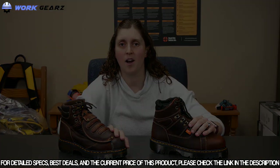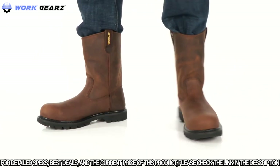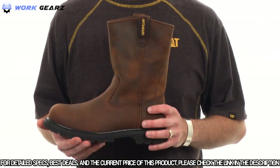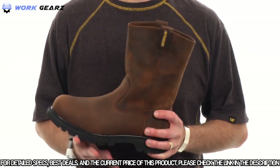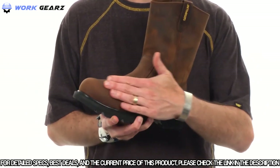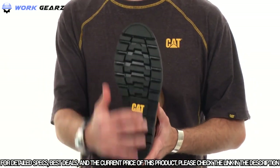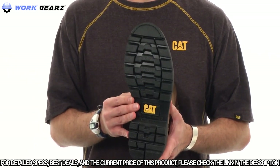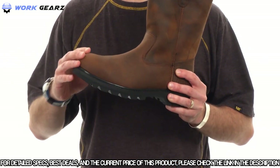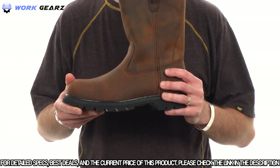The Revolver steel toe from Cat Footwear is a classically built Goodyear welted pull-on boot. The upper is unlined so the leather can breathe naturally — it's a really nice oily finished pull-up leather. The outsole is a full rubber outsole with an aggressive tread pattern to give you stability on numerous different kinds of surfaces. From a safety perspective, the Revolver has an ASTM certified steel safety toe.